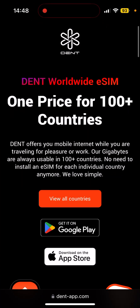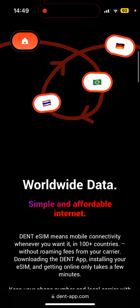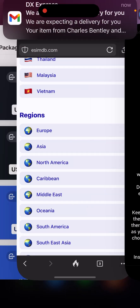One important thing to remember is that DENT doesn't do regional SIMs — SIMs that work only in a particular jurisdiction. Instead, it has a single price for all its worldwide data packages, valid in 100+ countries. That's pretty unique and you're not going to see that in most eSIM comparison sites.